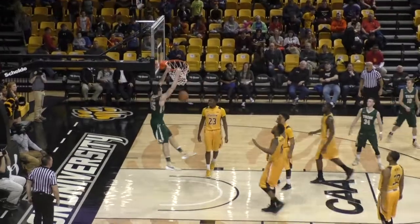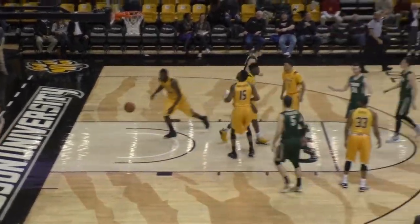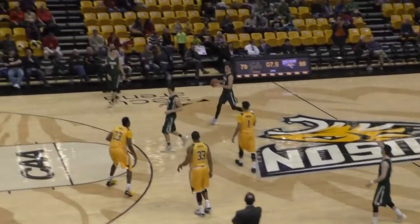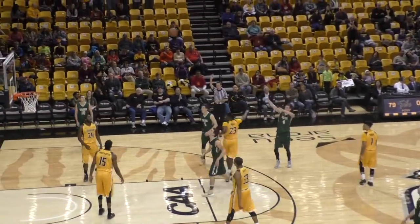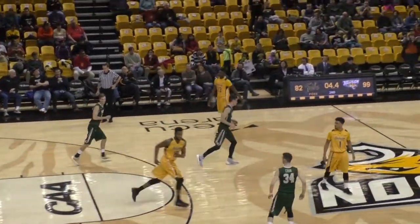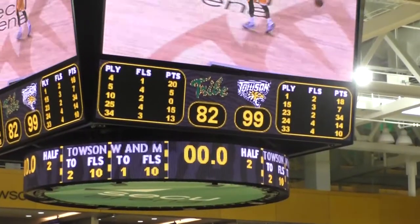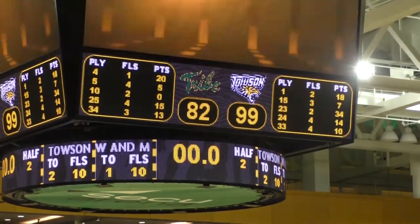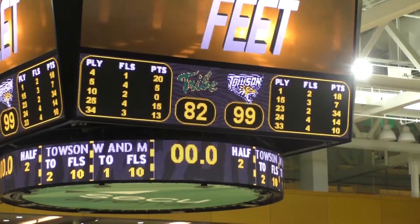Tarpey down the lane with a dunk. 36 seconds left. Nine seconds left. Right side Omar Pruitt. Omar for three. Good. He ends the game as he started the game with a three-pointer. But the final score: Towson 99, and the Tribe William and Mary 82.